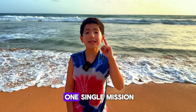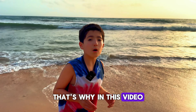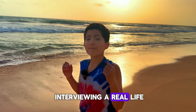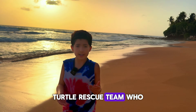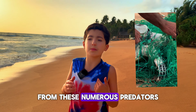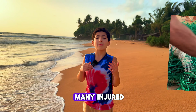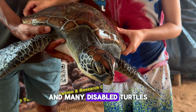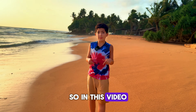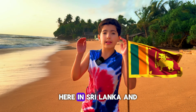Baby sea turtles have one single mission: get to the sea and survive. In this video, we're interviewing a real-life Turtle Rescue team who not only save baby turtles from numerous predators as they try to get to the sea, but also save many injured and disabled turtles. We're going to learn all about how they save turtles here in Sri Lanka.